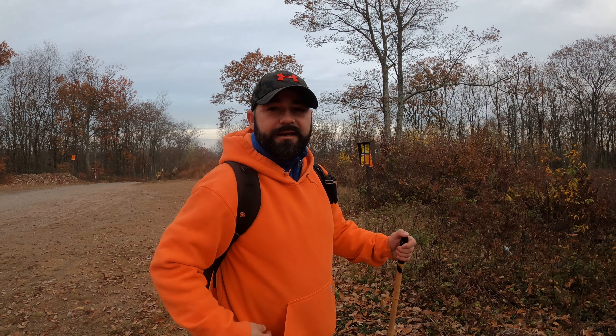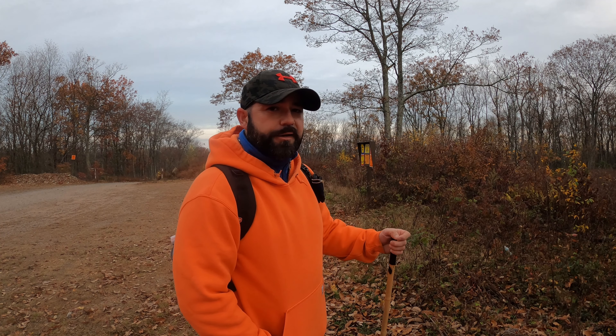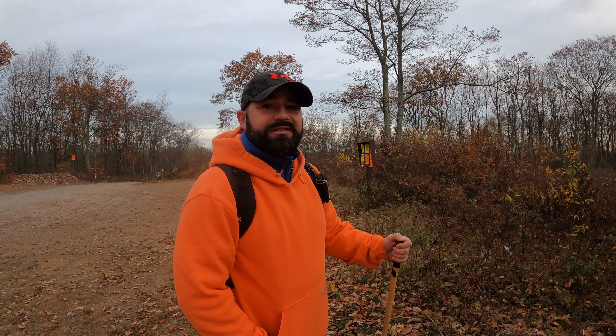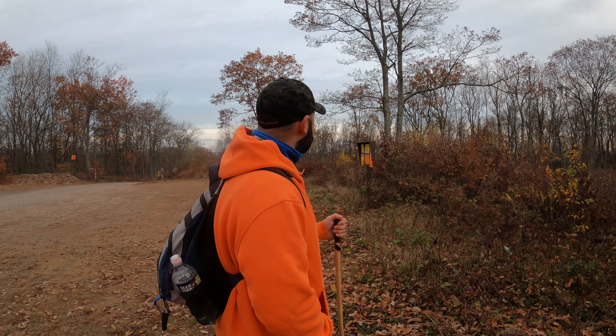Welcome to State Game Land 141 here in the Pocono Mountain region of Pennsylvania. We're just outside of the Lehigh Gorge and we're going to be headed to an overlook called Tank Hollow Overlook. It's late fall, we're in the last weekend of October, and I was hoping there would be some more leaves on the trees.